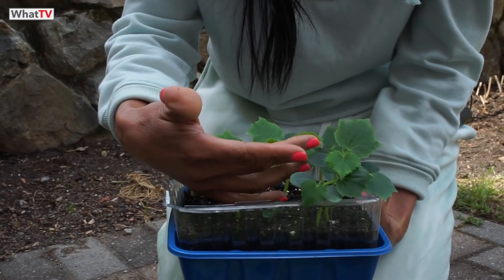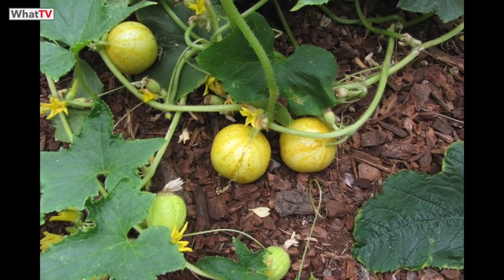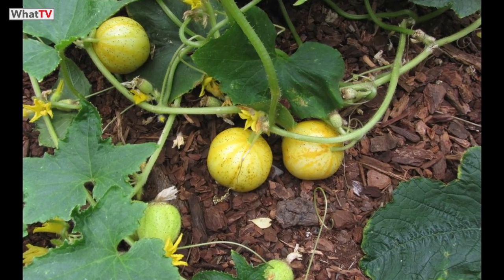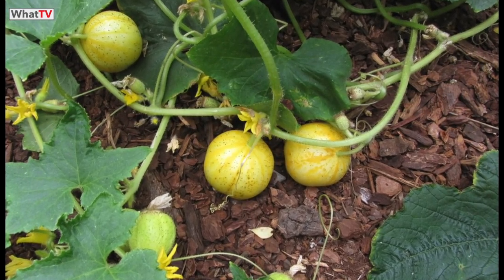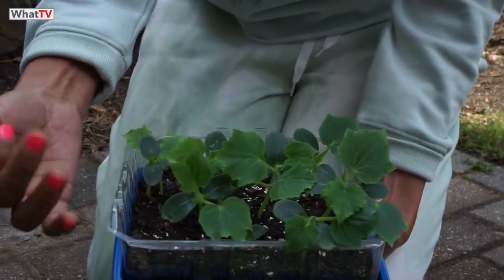Here I have a lemon cucumber — it's round, it's yellow, it looks like a lemon but doesn't taste like a lemon. It's basically a cucumber variety and it is growing so beautifully. I will put a picture to show you how this looks.